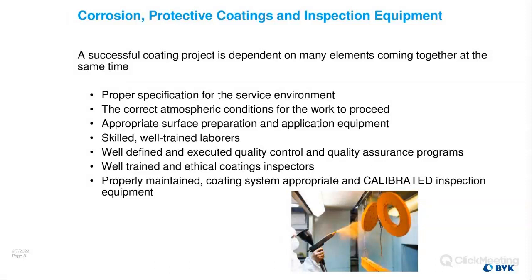A good coating project is dependent on many elements coming together at the same time. You need a proper specification for the service environment — you're not going to recommend house paint for a bridge span. You always have to monitor atmospheric conditions. Make sure your application equipment is running properly — no water or oil in the airlines, your blaster, etc.